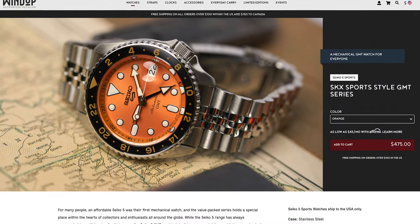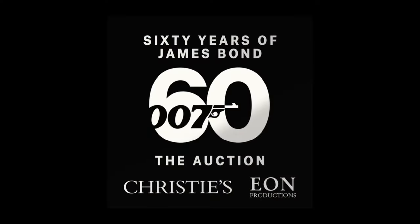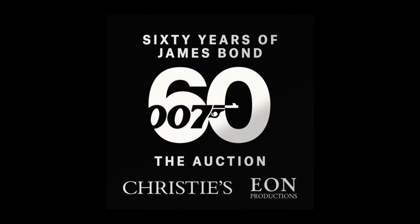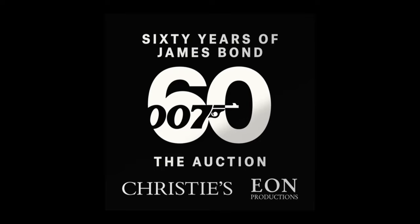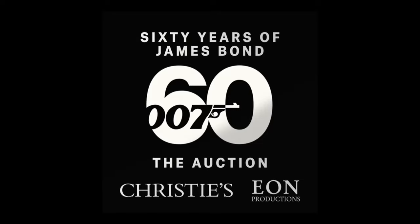Check them out and more at windupwatchshop.com. James Bond is old — let's have an auction. Everyone's favorite British spy turned 60 years old on the silver screen this year, and as such Christie's is holding an auction of James Bond related items. There are 60 lots spanning the 25 films, starting with Sean Connery all the way through Daniel Craig, with proceeds donated to 45 charities.